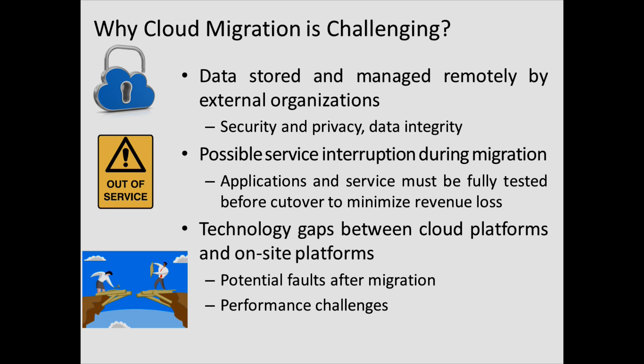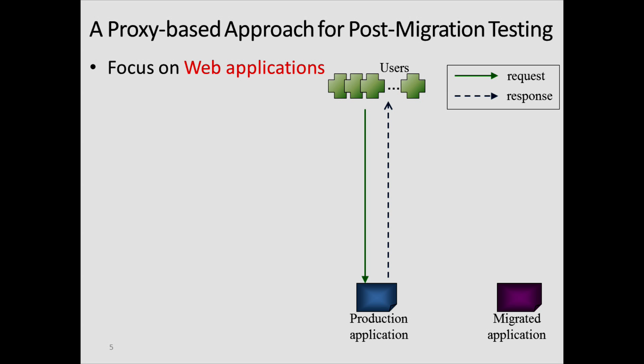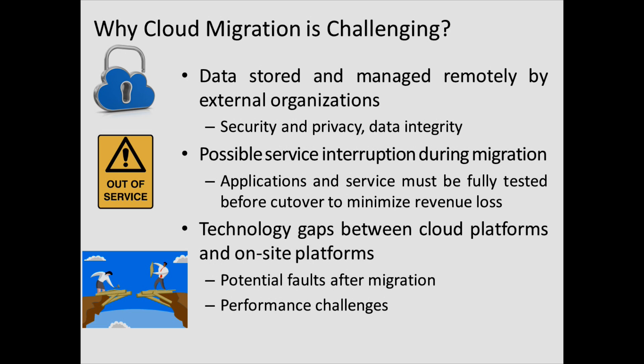The third factor is that your on-site platform and cloud platform may be completely different. When you move your application to a completely different platform, after migration you may experience faults and service interruptions. At the same time, you may experience performance losses, which I will explain later. We have worked on these challenges — specifically testing challenges and diagnosis challenges.